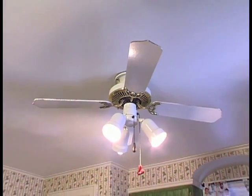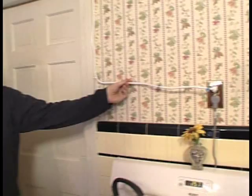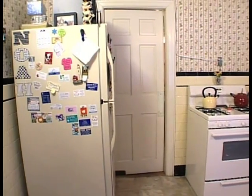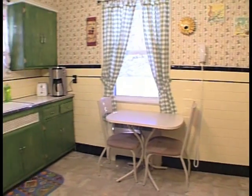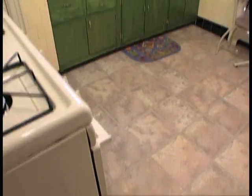Our only light source is this ceiling fan. The bottom line is this can't be safe. Here's our oven — it doesn't match one bit with the refrigerator. Basically the theme of our kitchen is there is no theme. Nothing goes with anything and it just needs help.